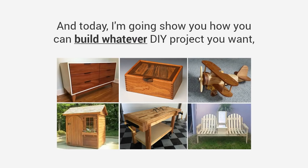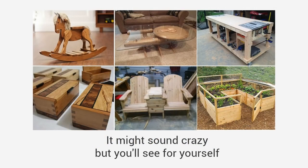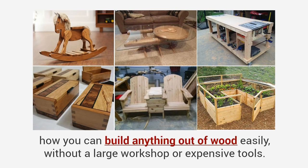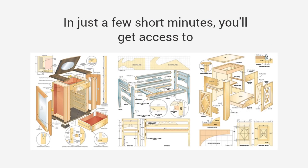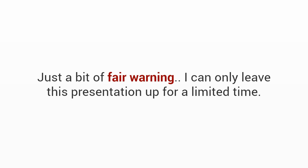My name is Ted McGrath and today I'm going to show you how you can build whatever DIY project you want without spending days or months looking for a plan or spending a fortune hiring someone to do it for you. It might sound crazy, but you'll see for yourself how you can build anything out of wood easily without a large workshop or expensive tools. In just a few short minutes you'll get access to the world's largest collection of woodworking plans for every type of project imaginable.